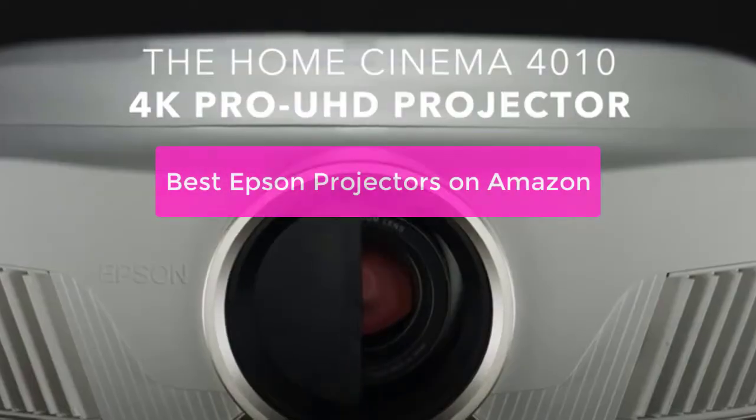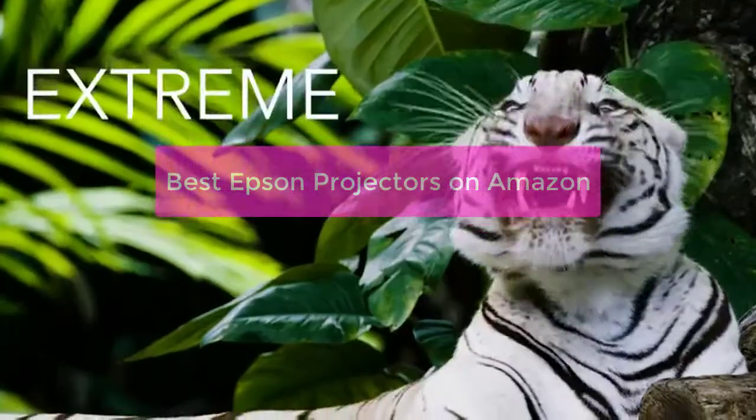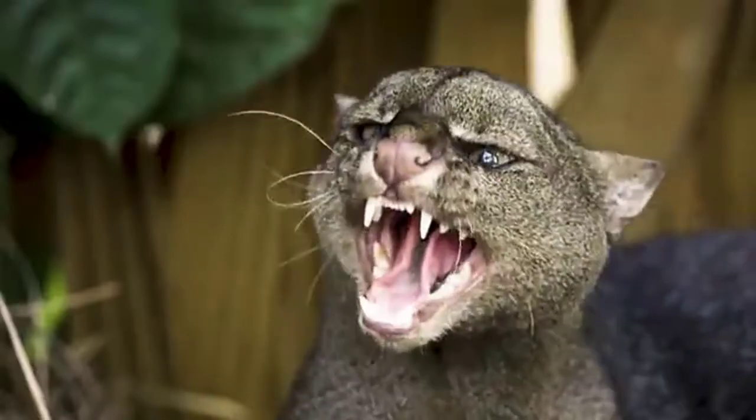Looking for the best Epson projectors for your business or home theater? Check out our top picks. We've compiled a list of the best Epson projectors on the market, based on performance, features, and price.